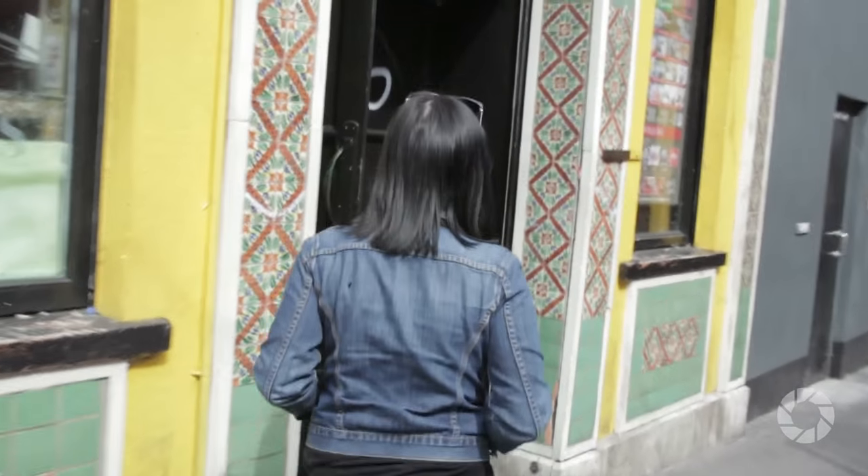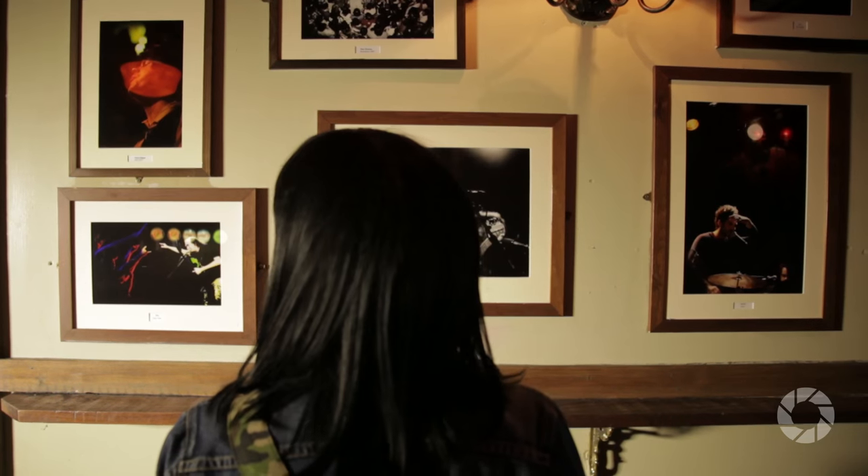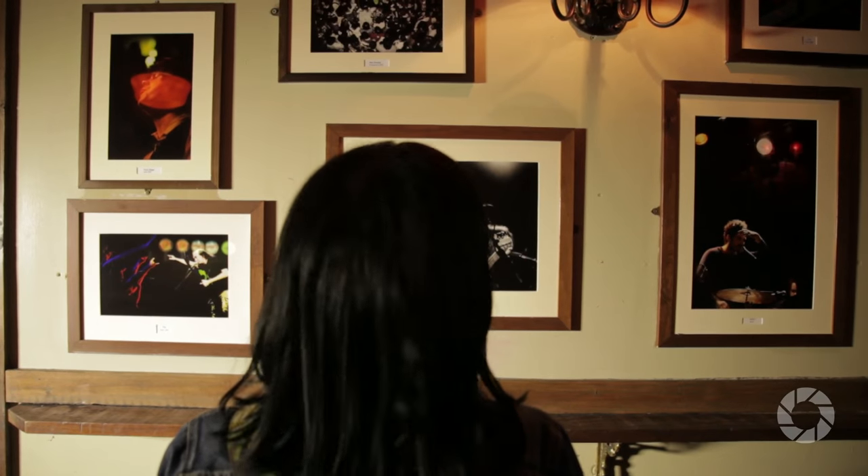Hello and welcome to Out of the Darkroom on AdoramaTV. I'm Ruth Medjber and in today's episode I'm going to be chatting to you about how to make money as a music photographer. Most of the tips I'm going to give you are aimed at photographers who are already really comfortable shooting live music photos and who have a fairly decent collection of pictures in their catalogue.